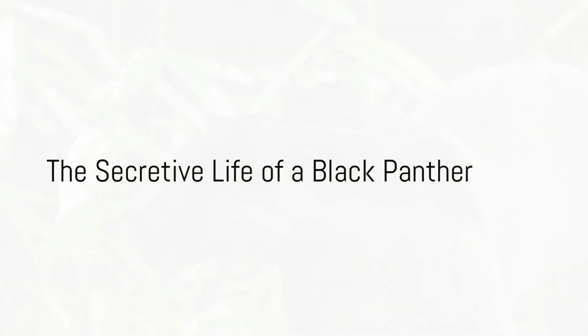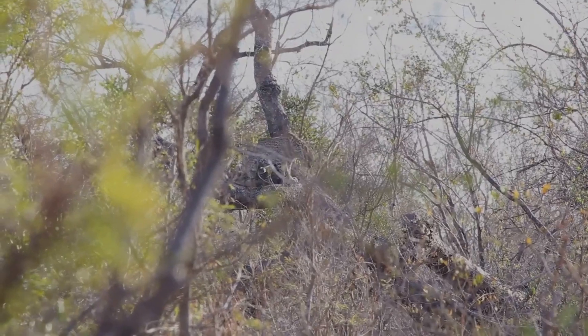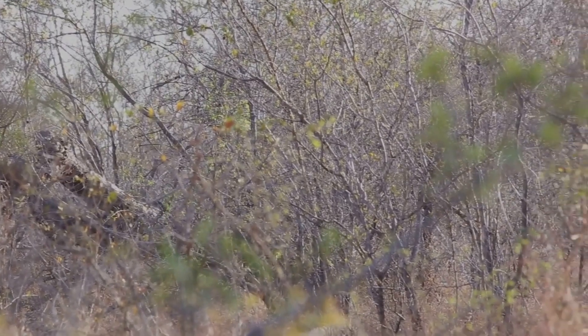Have you ever wondered about the secretive life of a black panther in the dense jungles? How does the shadowy figure, known for its sleek coat and elusive nature, navigate its way through the wilderness from the moment it is born?